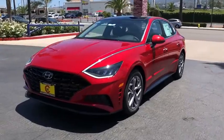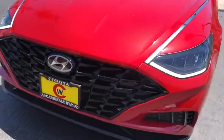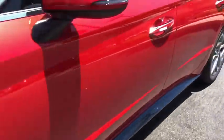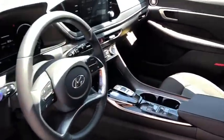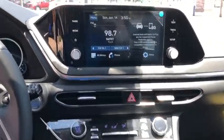Here are some of this vehicle's great options: traction control, panoramic sunroof, leather-wrapped steering wheel, dual airbags, power steering, four-wheel disc brakes, trip computer, rear window defroster, power windows, heated front seats, security system.